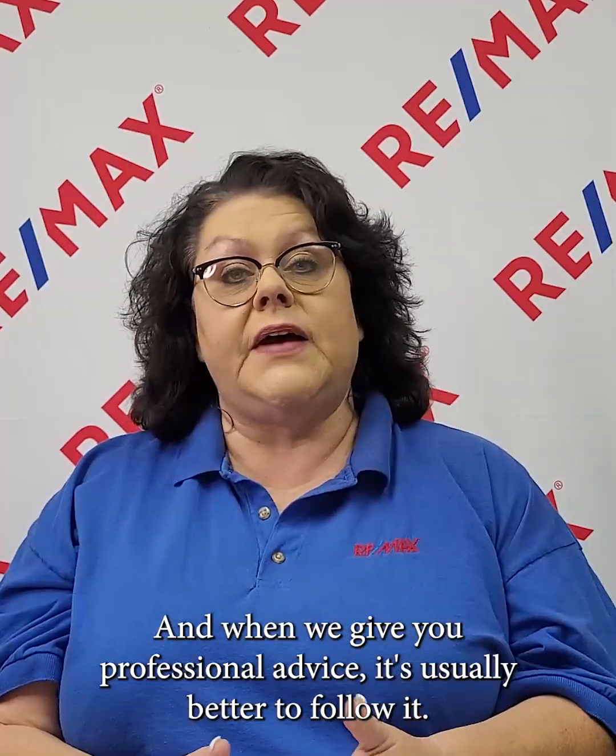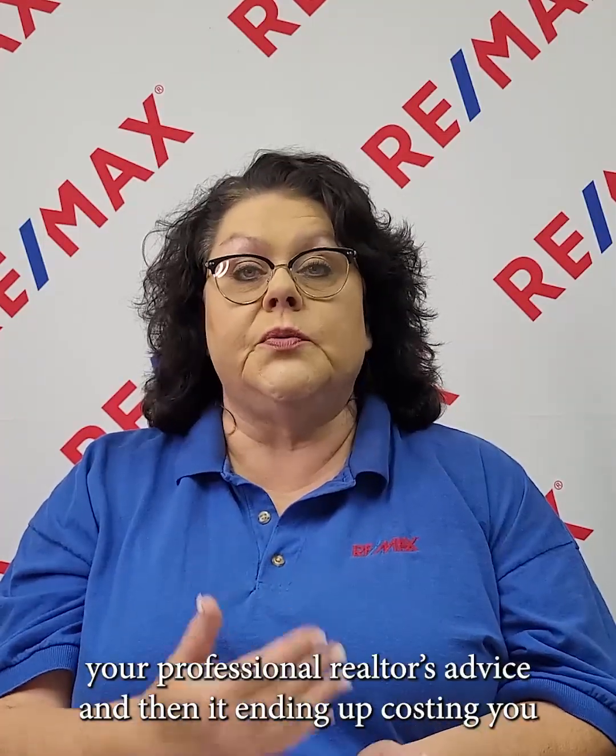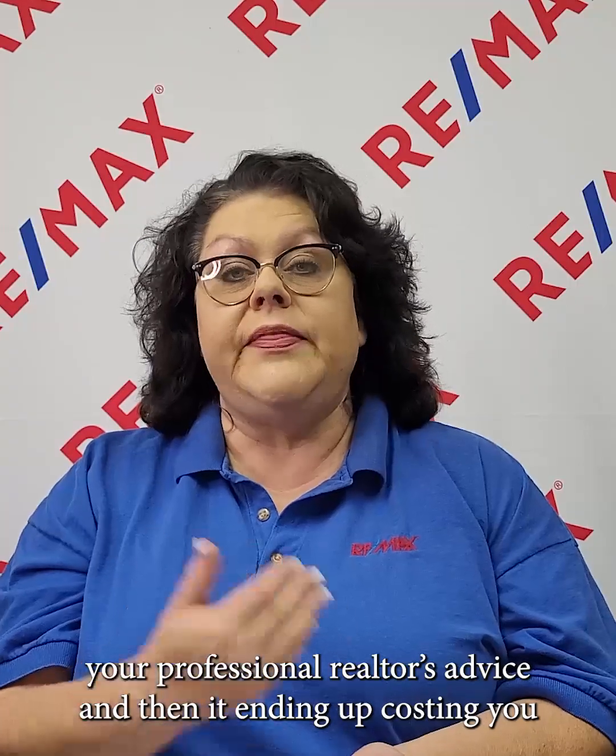Please remember that your real estate professional has years of experience. We're doing this day in, day out for numerous people, and when we give you professional advice, it's usually better to follow it. Just like when your CPA tells you what you can and cannot write off on your taxes, it's usually a good idea to listen to them because you don't want to get audited. Same thing with your realtor — you don't want to ignore professional advice and end up losing tens of thousands of dollars on the sale price of your home.